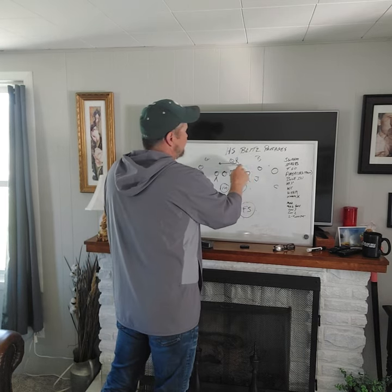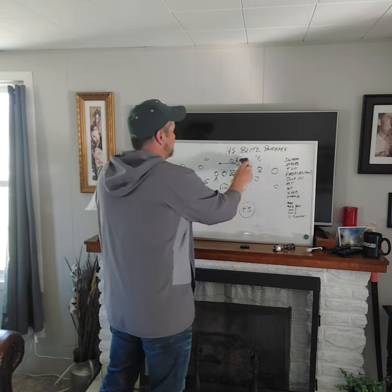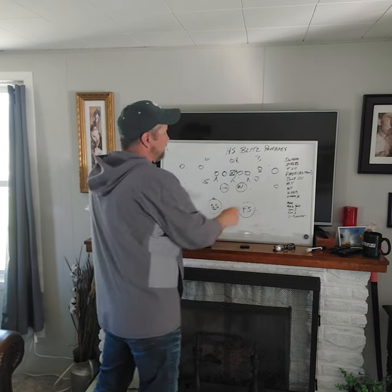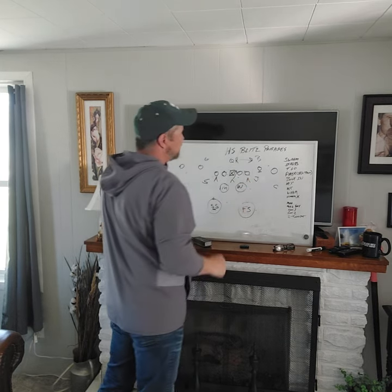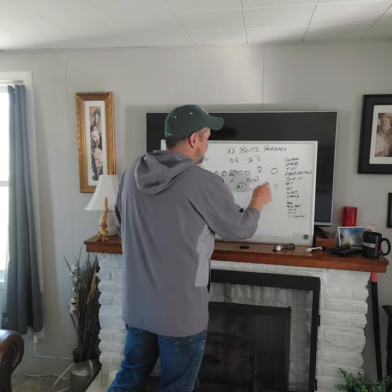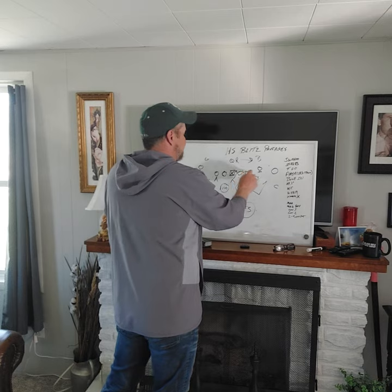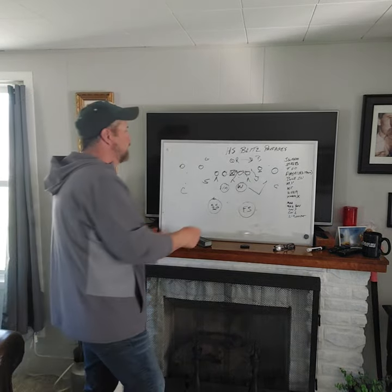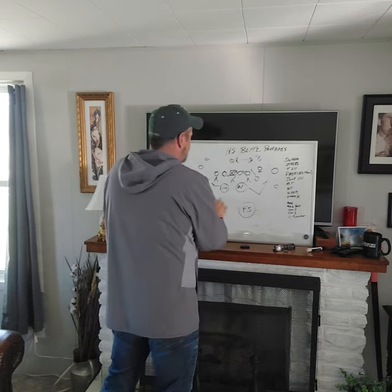The nose guard is going to go blue in the A-gap. That also took a read off the Will — he knew he could cheat outside. If a receiver pushed to the flat and was the Will's responsibility in base, he would drop, do his hook-curl, and attack the flat without having to worry about the A-gap in front of him. We had all the gaps pulled. He would strictly have pass responsibility. If they ran, he had frontside A-gap and frontside C-gap for the Mike.